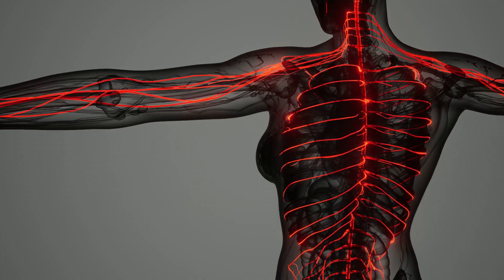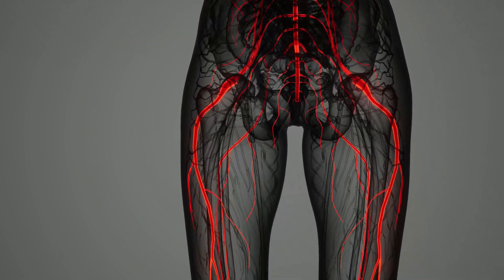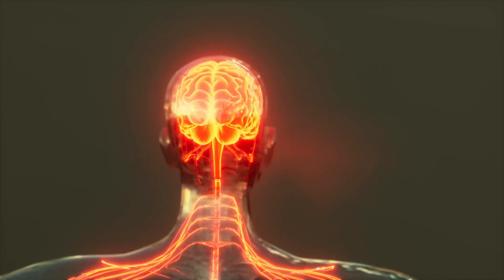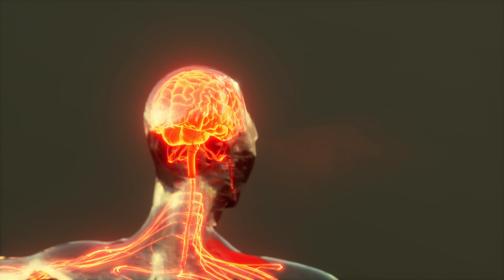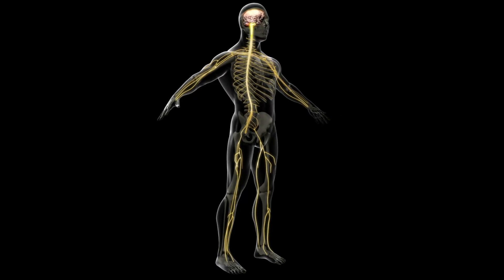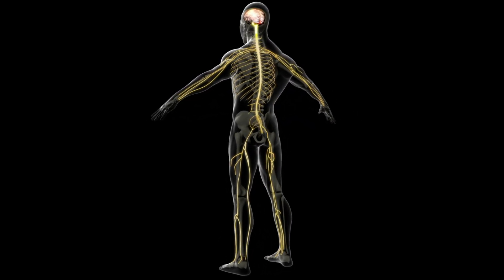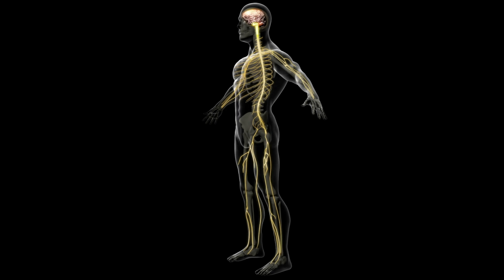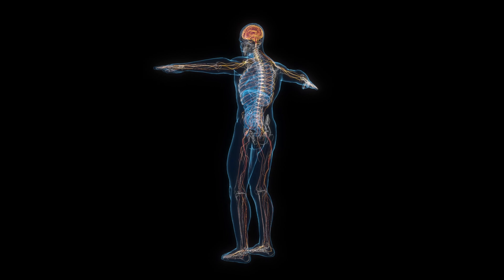The spinal cord is a long, thin bundle of nerves that extends from the brainstem down the vertebral column. It transmits information between the brain and the rest of the body and is responsible for reflexes. As part of the peripheral nervous system, the somatic nervous system controls voluntary movements and transmits sensory information to the CNS.